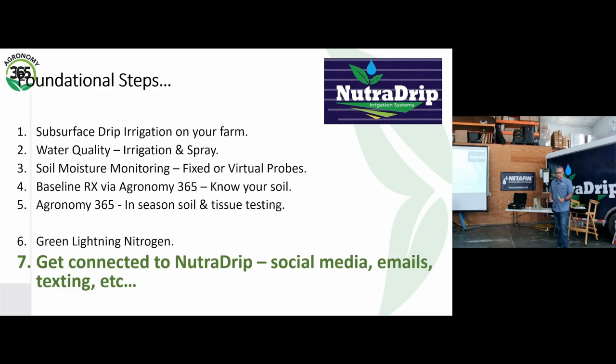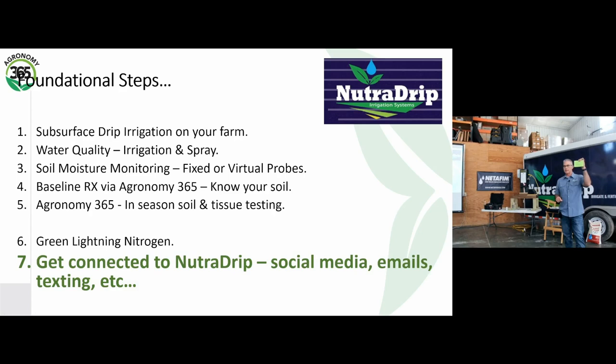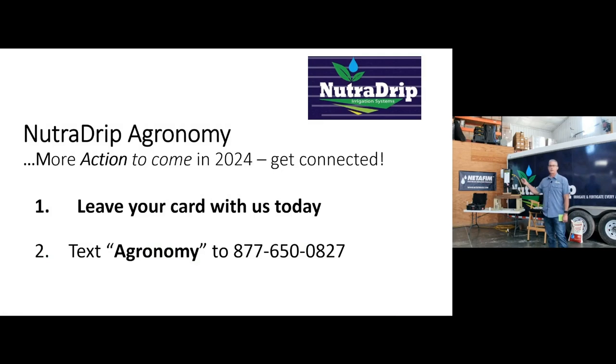Last but not least, we want to do our best to give you information in season. If you haven't already, check the box to get weekly texts and updates — give us your phone number and email address. We want to share what we learn throughout the growing season and stay connected. You can also text 'agronomy' to that number and it'll add you to the list. Any quick questions — I'll be around, happy to visit. I'm battling a little cold so I might fist bump you instead of shake your hand. Thank you for coming out — we look forward to working with you on your farm and hopefully making a difference.